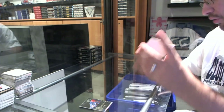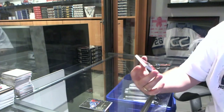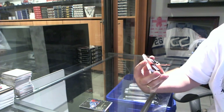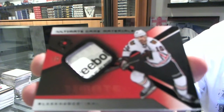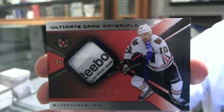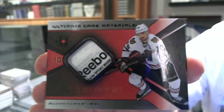Ooh, that's pretty cool. We've got a retro tag, number 1 of 5, for the Chicago Blackhawks — Patrick Sharp. One of 5 for the Chicago Blackhawks, Patrick Sharp.